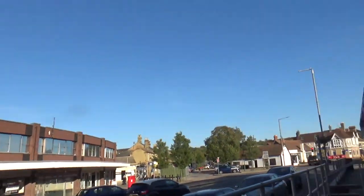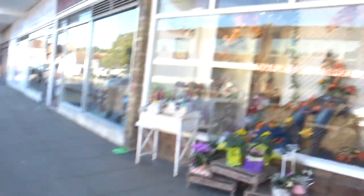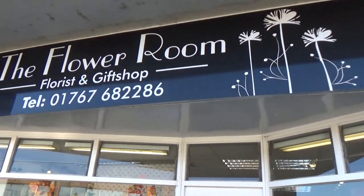What could be the best thing I could find in Sandy? Check this out — a sign for balloons in the flower room!